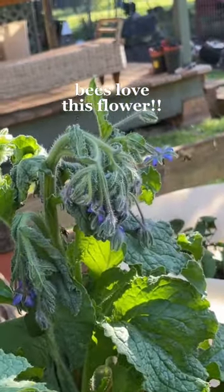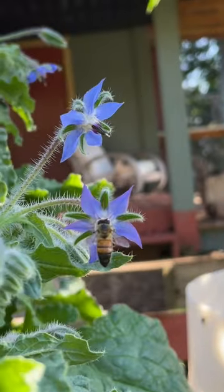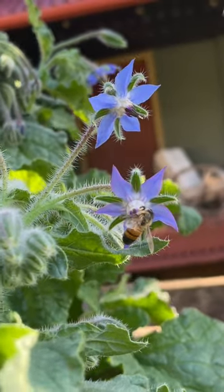This is borage, or barrage for fun. It's up at the top of the list of bees' favorite flowers. Bees see in ultraviolet light, so purple flowers like this really draw them in.